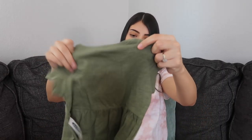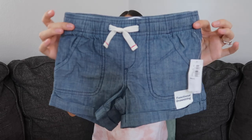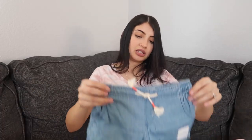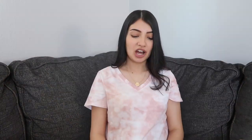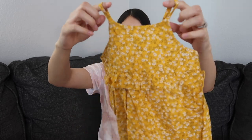This one is also for Aurora — it's just olive green. Then I got them some more shorts: these ones are for Layla, and these ones are for Aurora. They kind of look like jeans but they're not.